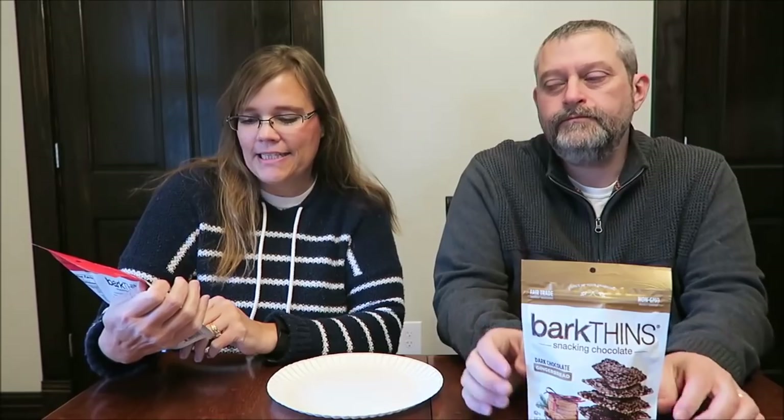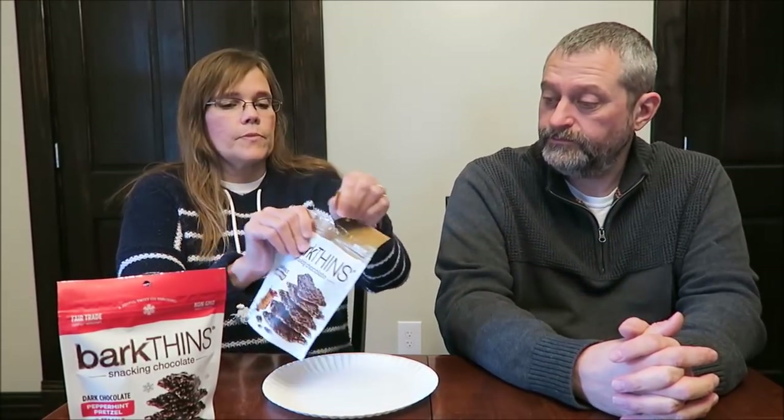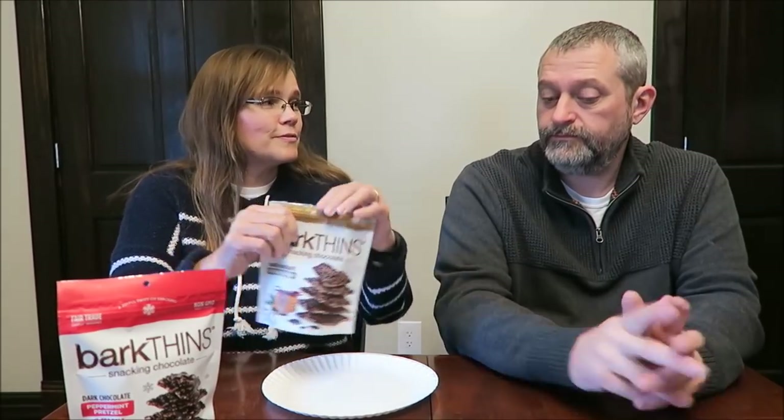Today Kevin and I are going to be trying these seasonal Bark Thins snacking chocolates. They were $3.99 at Lucky's Market. I have the dark chocolate peppermint pretzel with sea salt, and I have dark chocolate gingerbread. Fair trade, non-GMO — one serving is 220 calories and it is 40 grams, and these are made in New York.